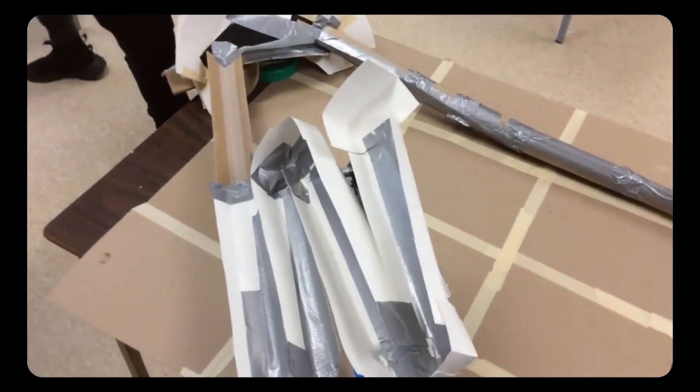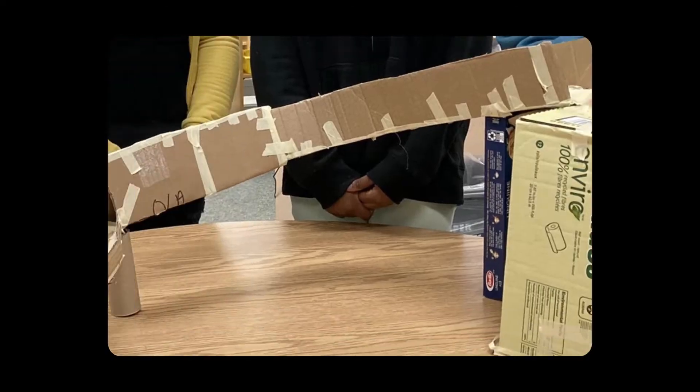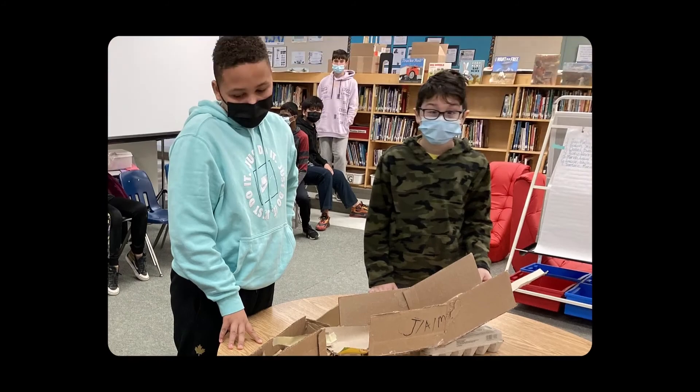We had 108 educators participate and over 2,700 students — students from all across Dufferin Peel. For students to be learning alongside students in other Dufferin Peel communities was unbelievable, and for them to learn from each other, because it was their voice that guided that conversation.